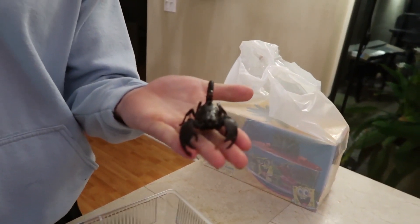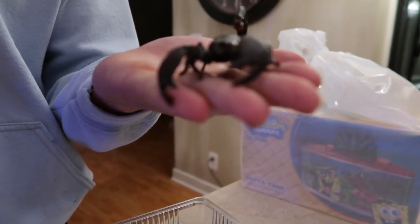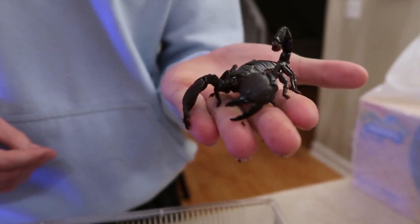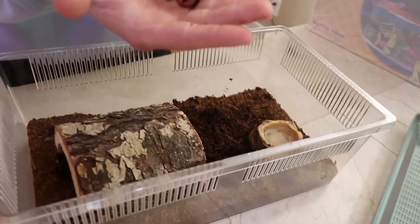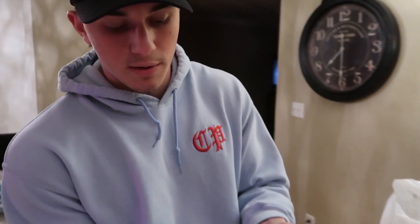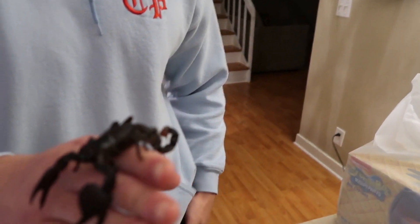I fed her last week and she ate a full cricket. It's honestly so dope how they eat — they pinch it in their claws and then put it in their mouth. They eat like a human, so cool. It looks so cool on camera. And she didn't sting the food last week. But I low-key want her to sting the food this week for the sake of the video. This is not where she lives — this is like a temporary moving tank to bring back and forth to my house and feed her in it because it's a little smaller. The crickets can't move around as much. Look how awesome this scorpion is.